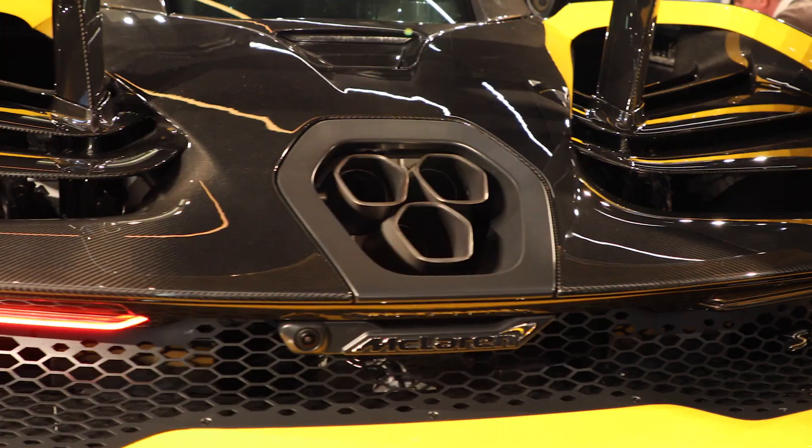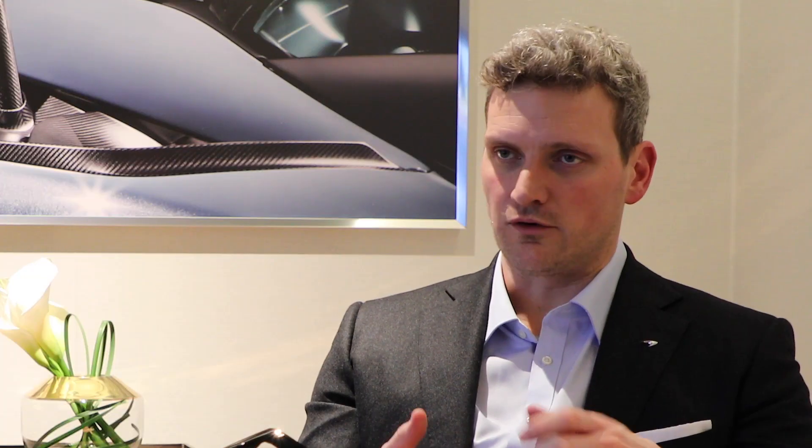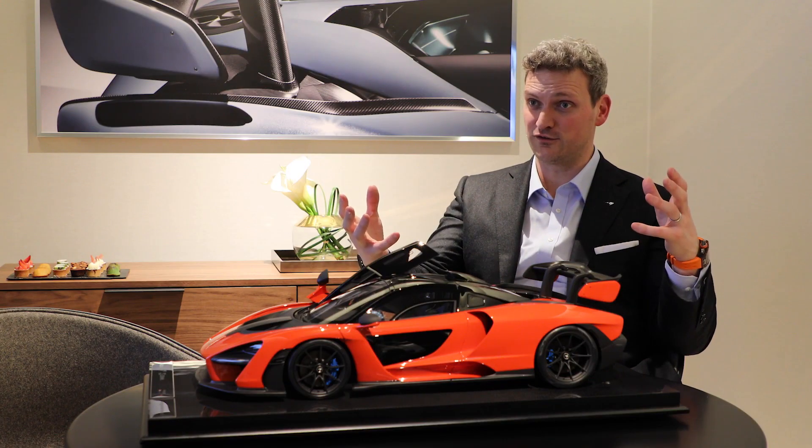From the very early stages of any design process, I'm a huge fan of having a physical model. Initially we always start with a sketch — 2D sketches — and currently we are just installing virtual reality sketch software, so we can sketch straight into the 3D surface.